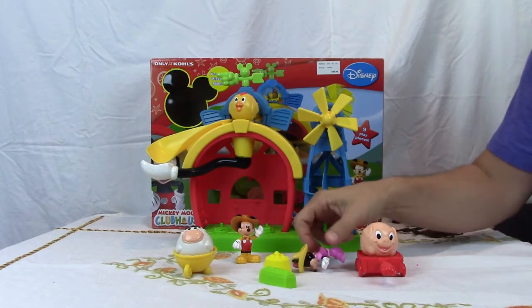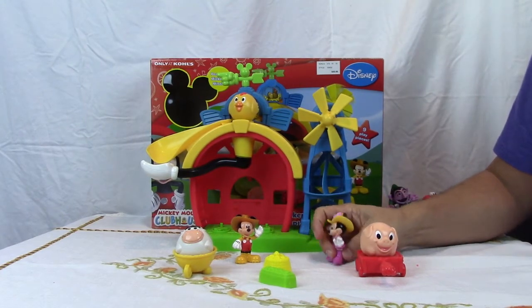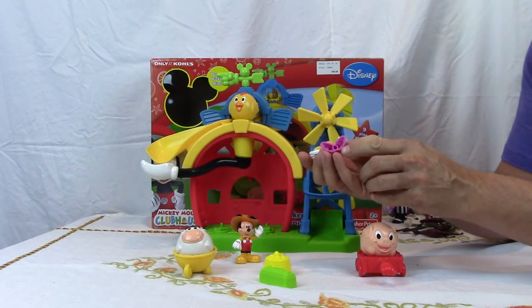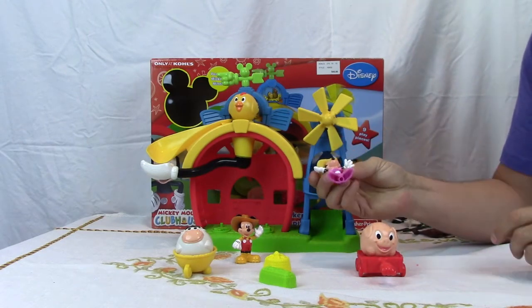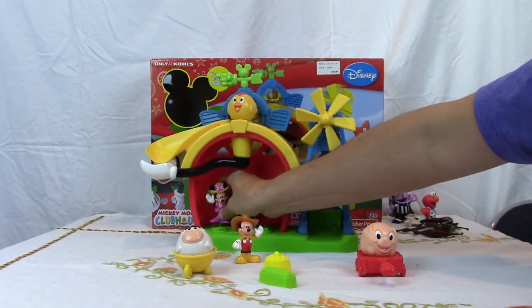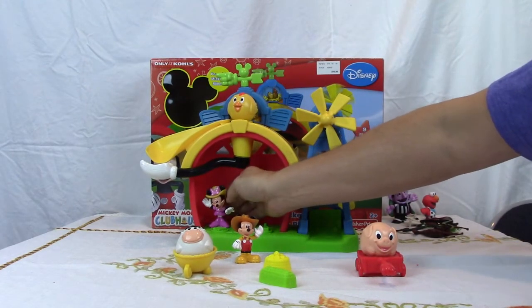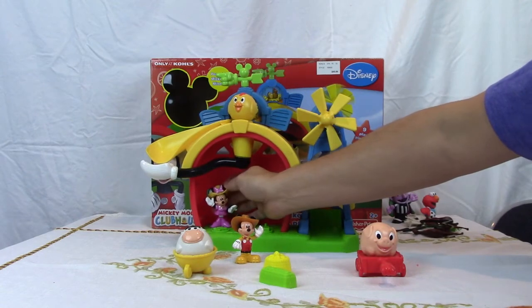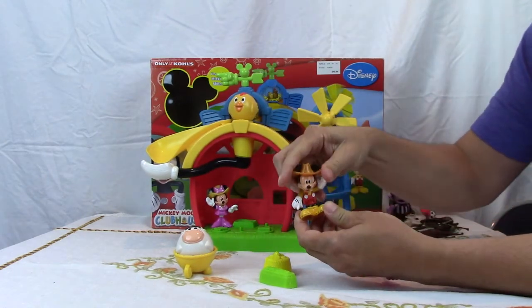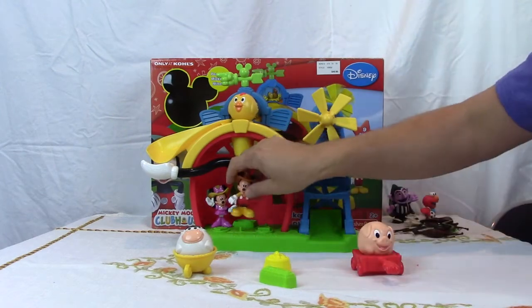We've opened the box and we have the toys out. We have Minnie here. Each of them has these little things in the bottom to help you position them on the farmhouse so they don't fall over. So we'll put Minnie over here. Minnie can move a little bit — she can bend down and up. The same with Mickey; he can also move a little bit, and we can put him right here for now.